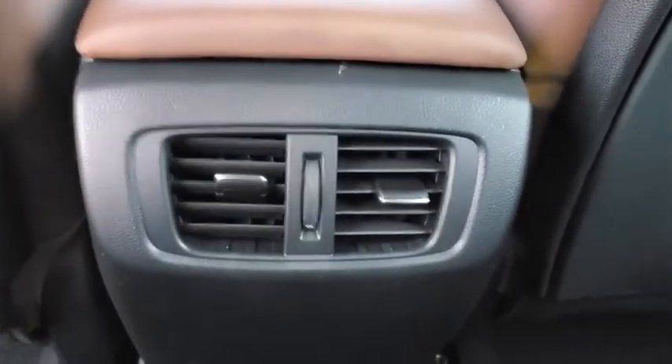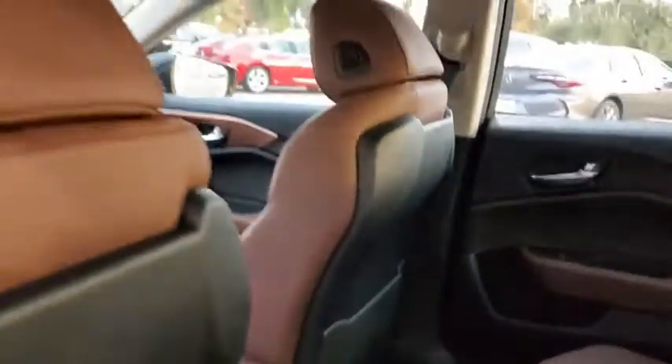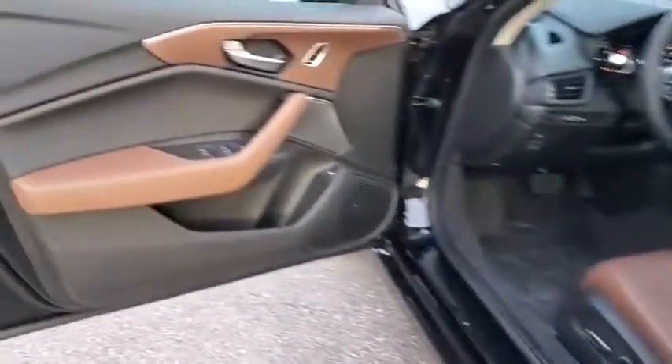Rear window defroster, heated front seats, security system, trip computer, compass, tachometer, brake assist, power moonroof, remote keyless entry.